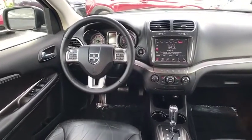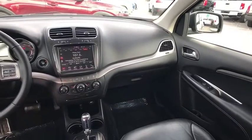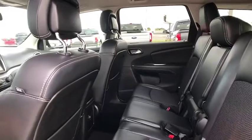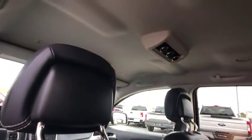Here are some of this vehicle's great options: heated mirrors, aluminum wheels, brake assist, traction control, stability control, daytime running lights, engine immobilizer, fog lamps, FWD, and privacy glass.